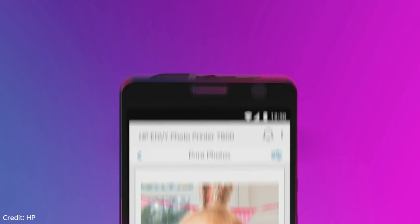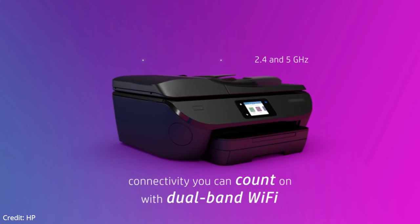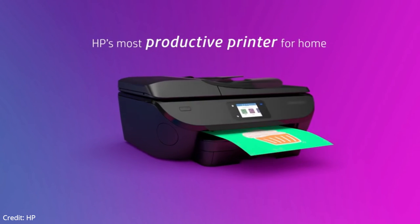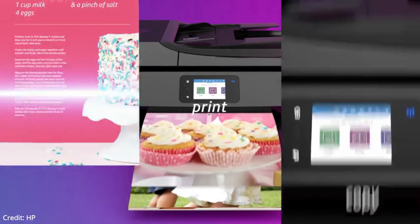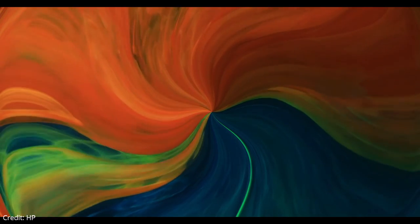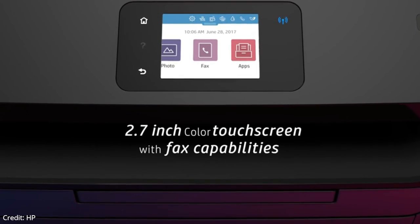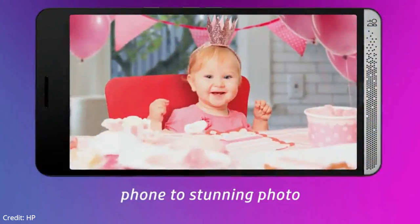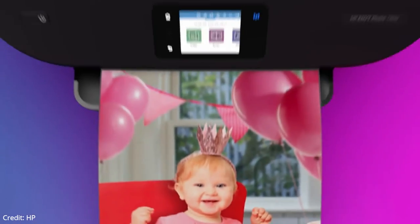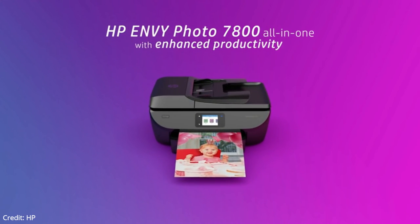The HP Envy 7858 has good scanning features. It has an automatic feeder to process multi-page documents quickly, but it doesn't support duplex scanning, meaning you need to flip the pages manually when scanning double-sided sheets. The scan quality is decent — the text and colors look good. The Envy 7858's print quality for black and white documents is excellent; the text looks sharp and finer elements like the lines in a graph are clearly visible. The print quality for color documents is decent — text and colors look good, but finer details like graph lines look much more faded. The cost per print is okay, and the overall printing speed is decent.